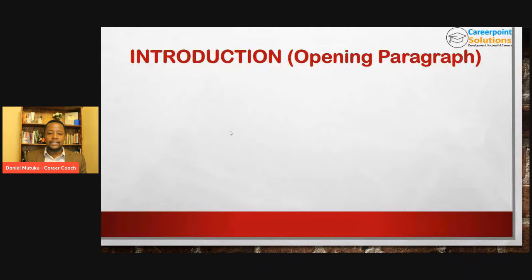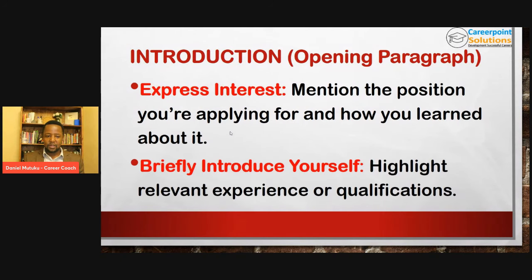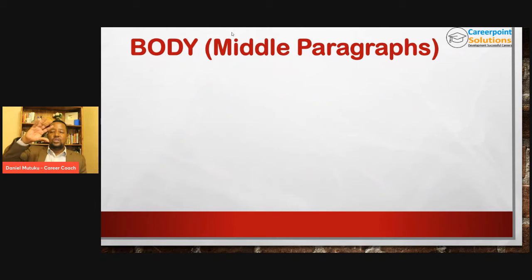The second part of the cover letter is the opening paragraph. Here, you need to express interest — mention the position you are applying for and how you learned about it. Also briefly introduce yourself and highlight relevant experience or qualifications. You don't need to talk about everything you have done — mention relevant qualifications that are targeted to that job.